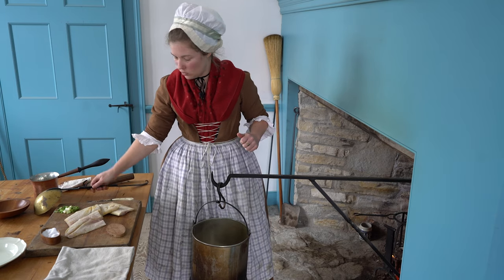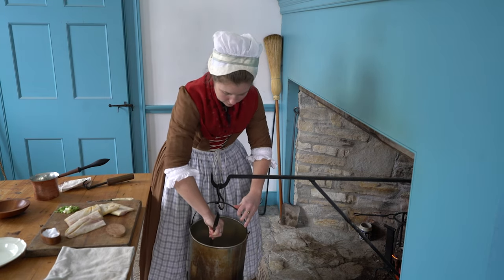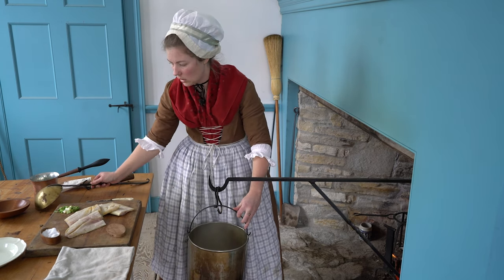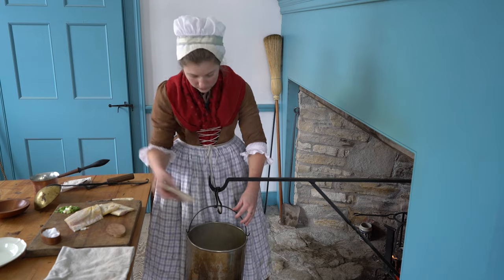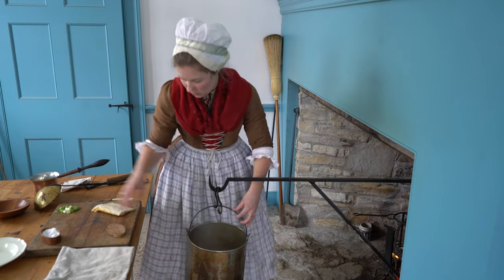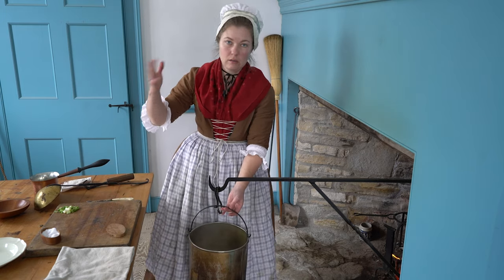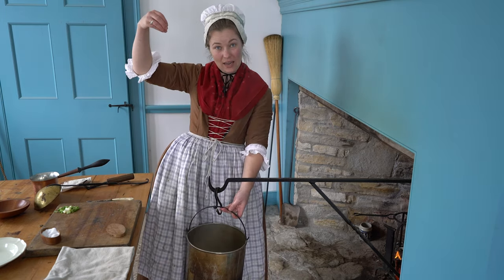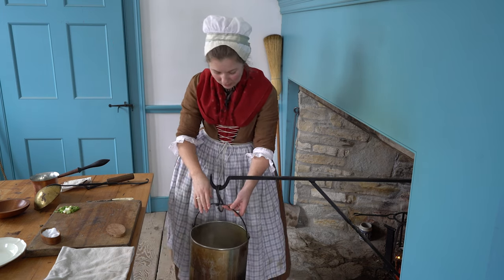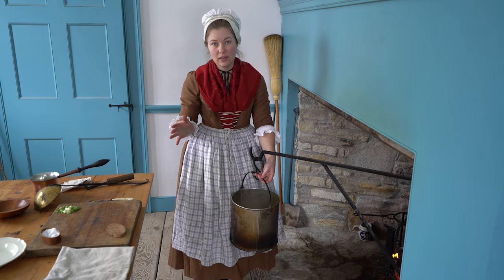We'll give it a bit of a stir with this giant spoon. This water is quite hot and rolling, although it is starting to cool quickly. So here we go with our fish. Fish might have been dried — it might have been preserved in a number of different ways — but here we know that they're actually hanging it by the tail during the winter and simply letting it freeze in the air. So we're going to put this back in the fireplace and then let it cook.